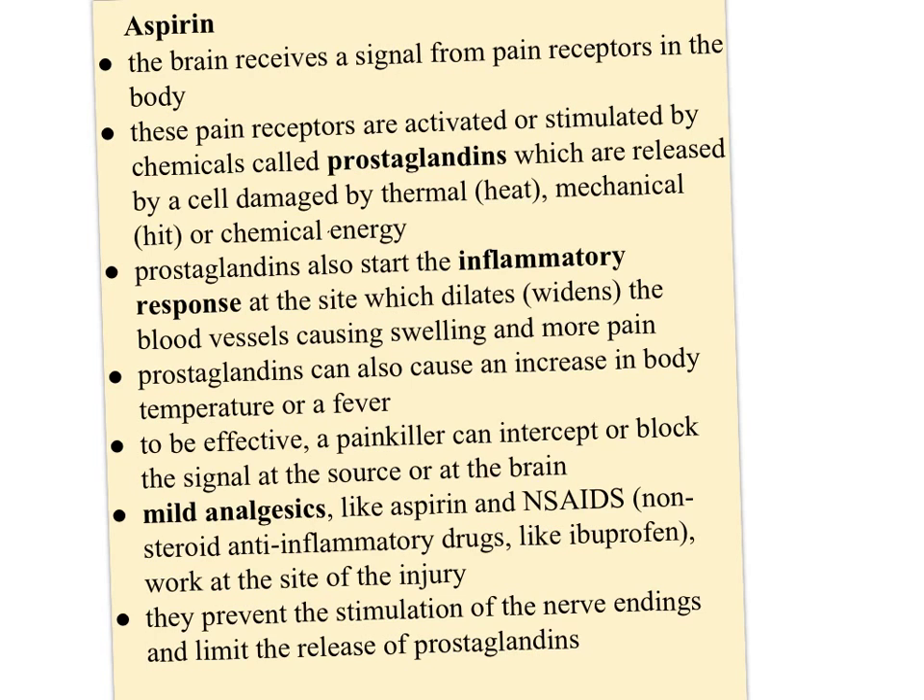Prostaglandins can also cause an increase in body temperature, or a fever. To be effective, a painkiller can intercept or block the signal at the source or at the brain. Mild analgesics like aspirin and non-steroidal anti-inflammatory drugs, or NSAIDs, like ibuprofen, work at the site of the injury. Strong analgesics work in the brain. But mild analgesics prevent the stimulation of nerve endings and limit the release of prostaglandins, so your brain never gets the signal that you hit your thumb.